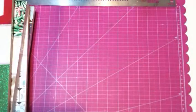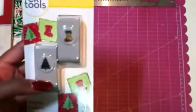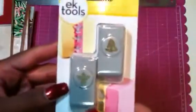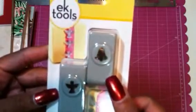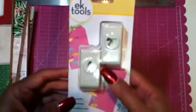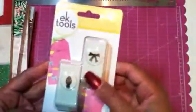These were on sale from EK Success — these little mini punches. This one has the stocking and the tree, and then the angel and the bell. And I picked up the bow and the lights. You can do multiple colors for the lights and have them on a string.